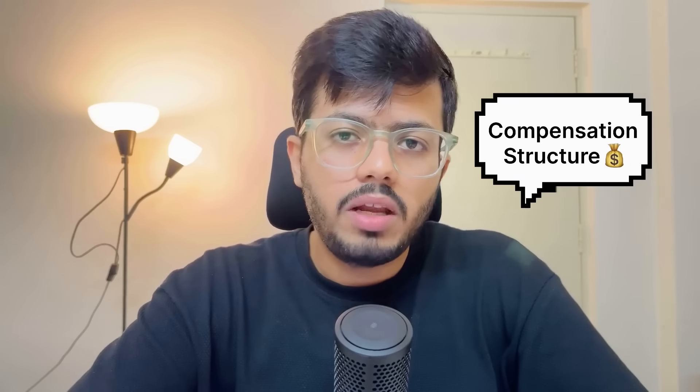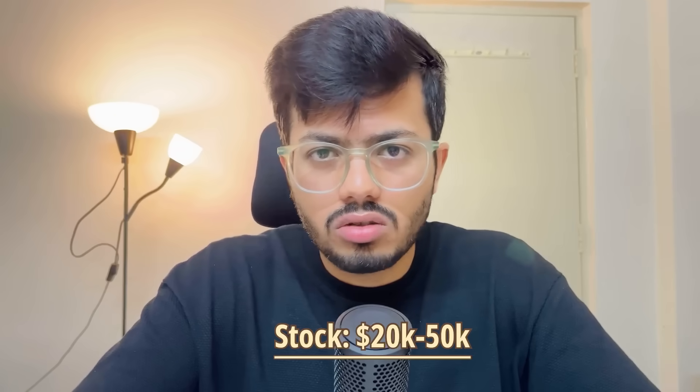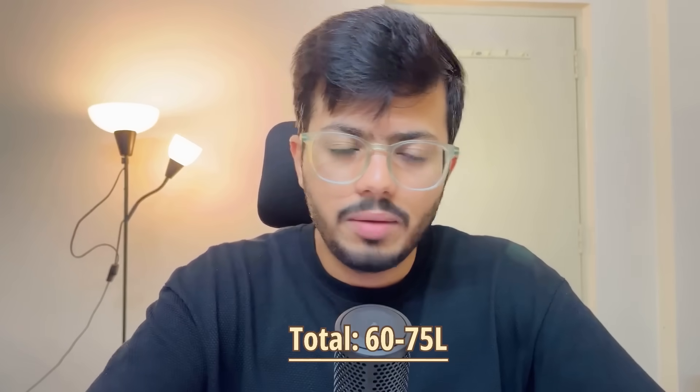Once the interview loop was done, they had a debrief and after about two days I received the call from HR that I was selected. For SD2, Rippling pays a base salary of 40 to 52 lakhs with a 15% performance bonus — so roughly 6 lakhs on 40 or 7.5 lakhs on 50. They recently removed the joining bonus and from this year are providing pre-IPO stock of around $20,000 to $40,000, vesting in a 40-30-20-10 ratio. Total compensation can go from 60 to 75 lakhs, depending on competing offers and negotiation.